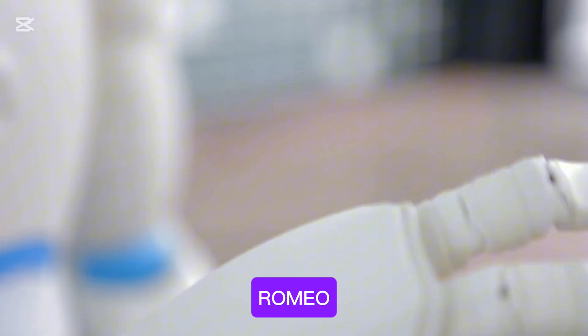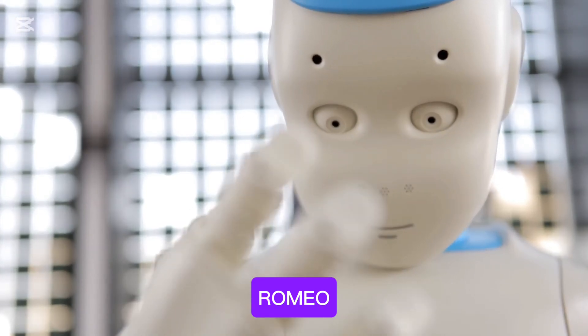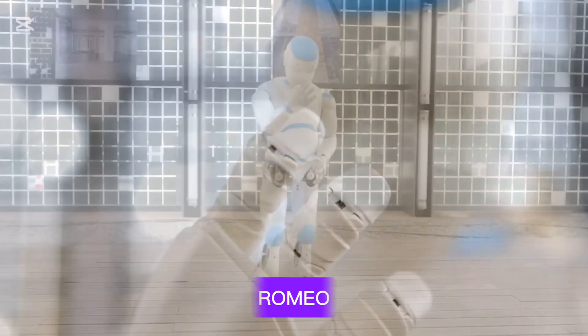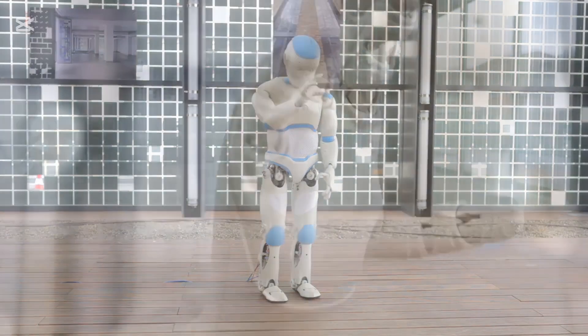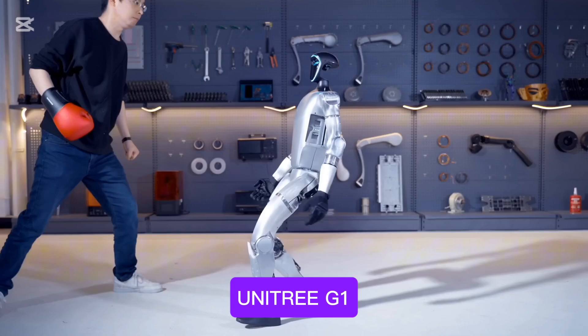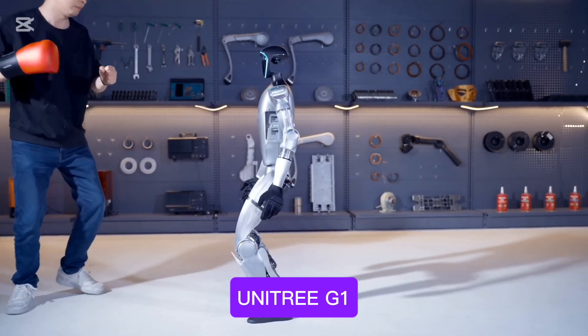Number thirteen is Romeo. Romeo is a humanoid robot designed to assist people with disabilities. It is capable of performing physical tasks and providing companionship. Number fourteen on our list is the Unitree G1 humanoid robot.